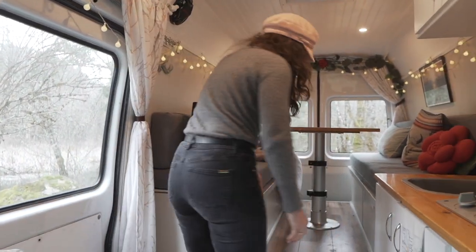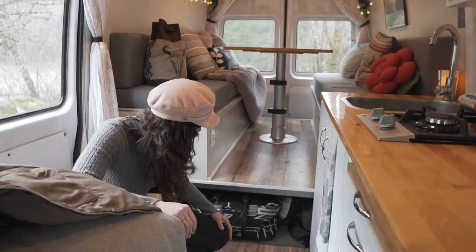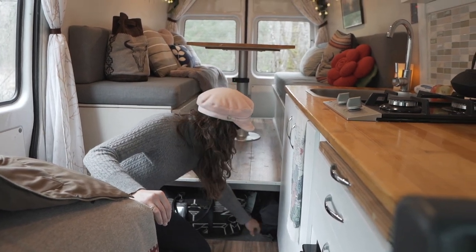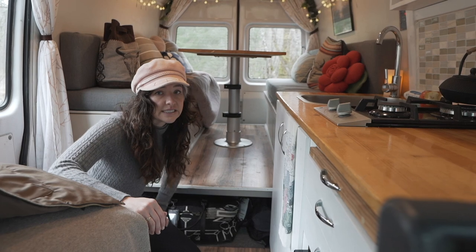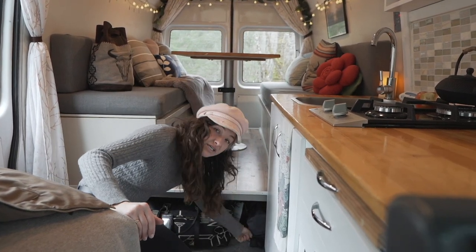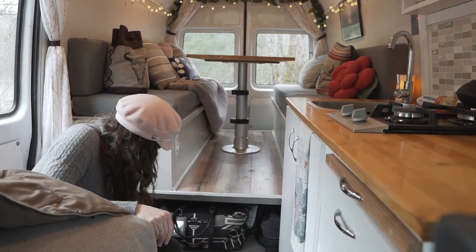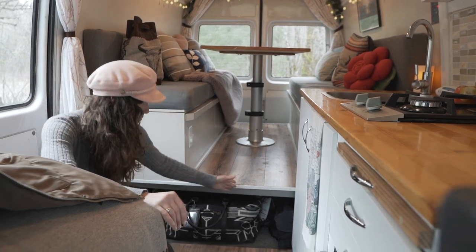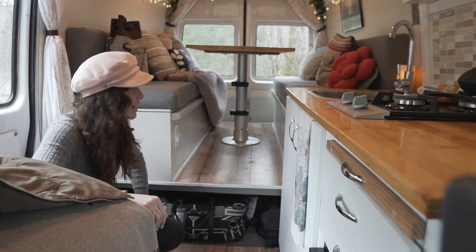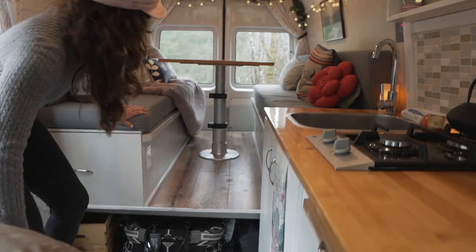We have a 14-inch raised platform — this is pretty much where I put all my stuff: tire chains, camping chair, Overland Van Project window insulators, a shoe bin. Part of the 20-gallon fresh water tank is underneath there too and goes all the way through to the back. That's kind of the garage space.